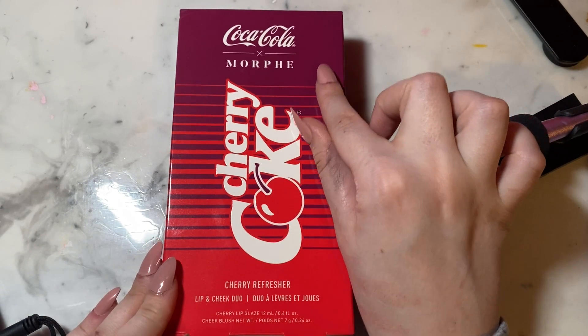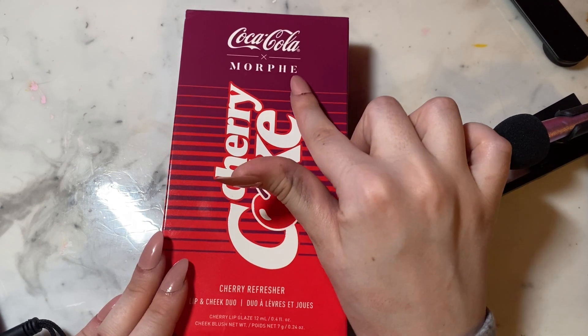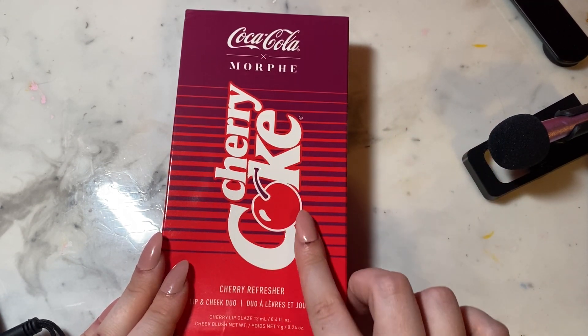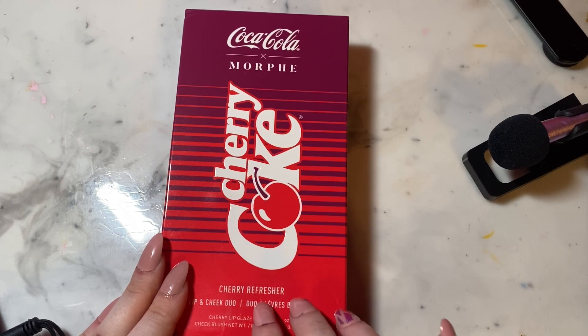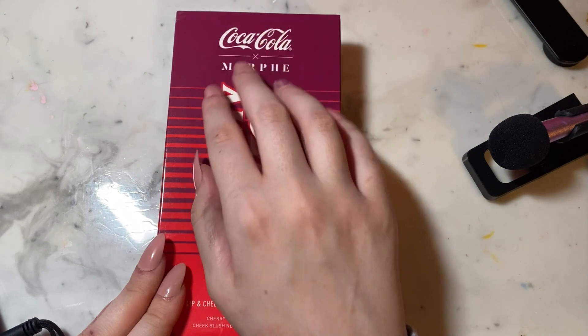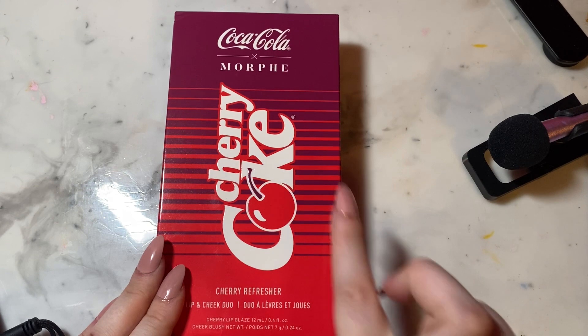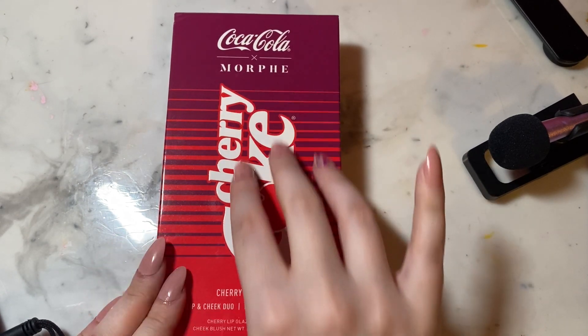This includes a cherry lip gloss and a cheek blush. The packaging is a purple gradient and a bright red — it's a shiny cardboard packaging with little lines almost like a Coke can.